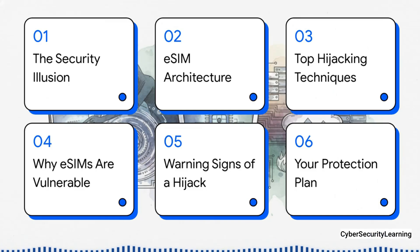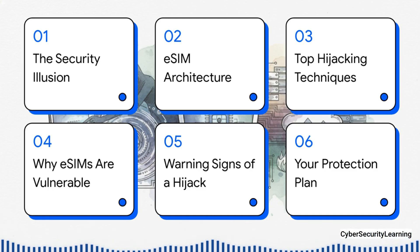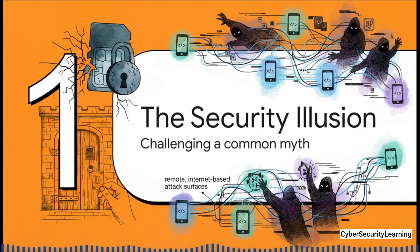Here's how we're going to break it all down. First, we'll shatter that eSIM security illusion. Then we're going to get a little technical and look at the architecture so you understand how it all works. After that, we'll expose the top three hijacking techniques being used today, explain the core vulnerabilities, show you the red flags to watch for, and wrap it all up with a concrete protection plan you can put into action. First up, let's just demolish this central myth right from the get-go. The whole idea that no physical card equals no risk is a perfect example of focusing on an old threat while completely ignoring the new one.